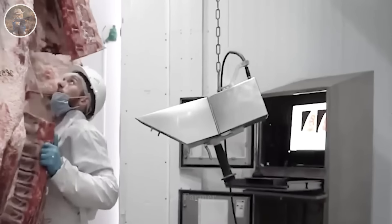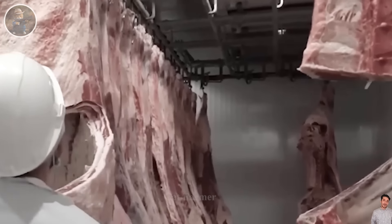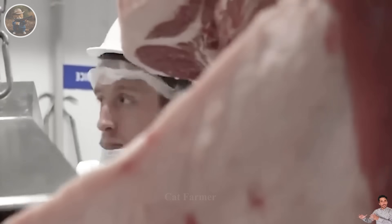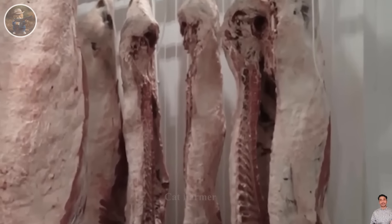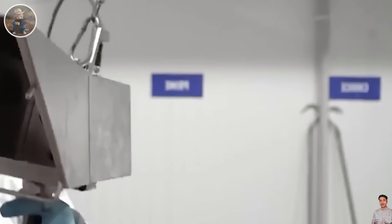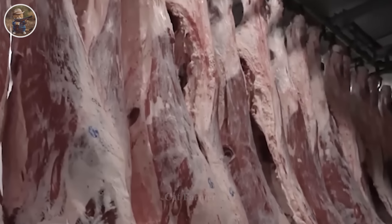The important step is to check the beef for marbling. To measure the grain most accurately, experts often measure the cut between the 12th and 13th ribs. After measuring the meat texture, half of the beef carcass will move to the next step. Each operation is performed skillfully and carefully.